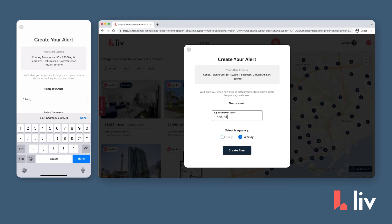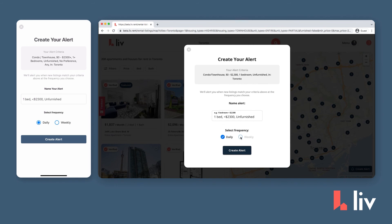You can customize this for anything, like one bed, under $2,300, unfurnished, or even pet-friendly one bedrooms, as well as how frequent you want these alerts to be.